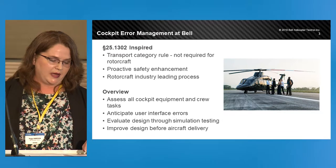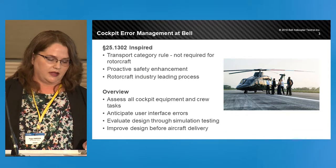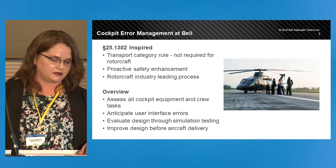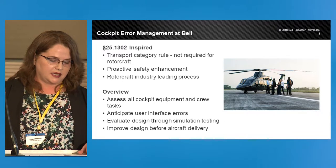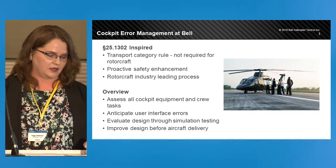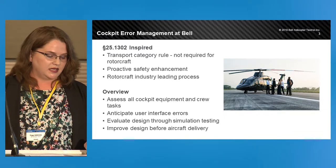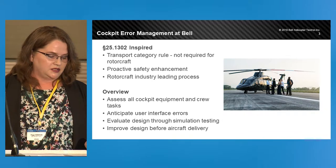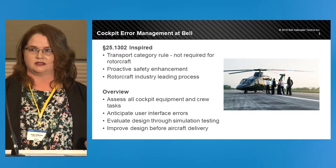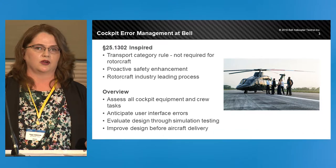These reasons and more are why Bell is moving forward, working closely with the regulators to develop this testing. The cockpit error management process has four components. We begin with a design assessment to anticipate the user interface error. Based on that information, we select our test points. Then simulation testing is conducted with multiple flight crews to observe realistic, normal, and emergency scenarios. We take that data to improve the design before customer delivery.